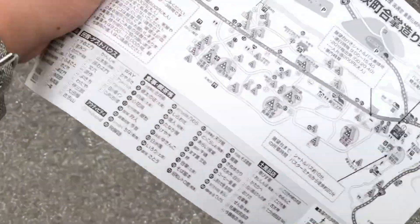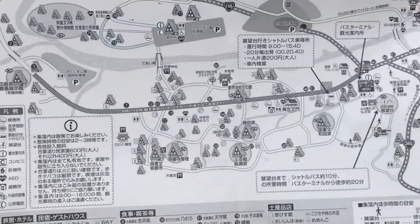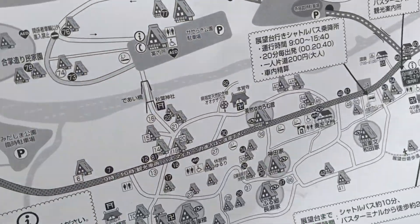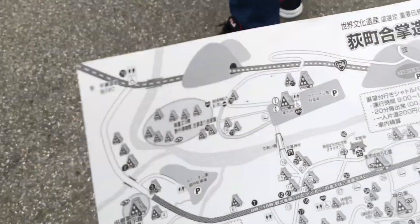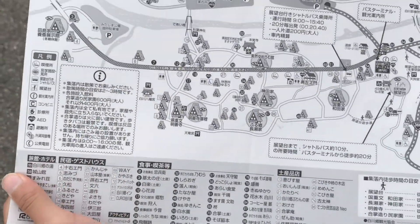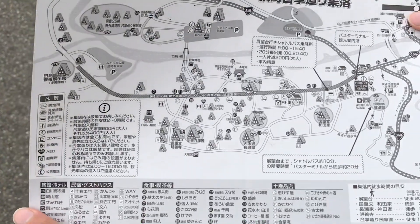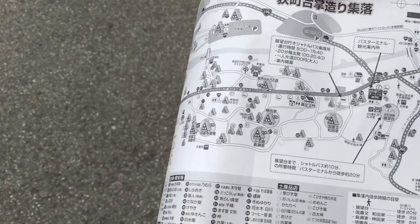By the way, I have another map here, so you could take a screenshot if necessary. My cousin also has one. If we can hold all four maps — pause the video if necessary. This is the map. Anyways, let's go into the park now.